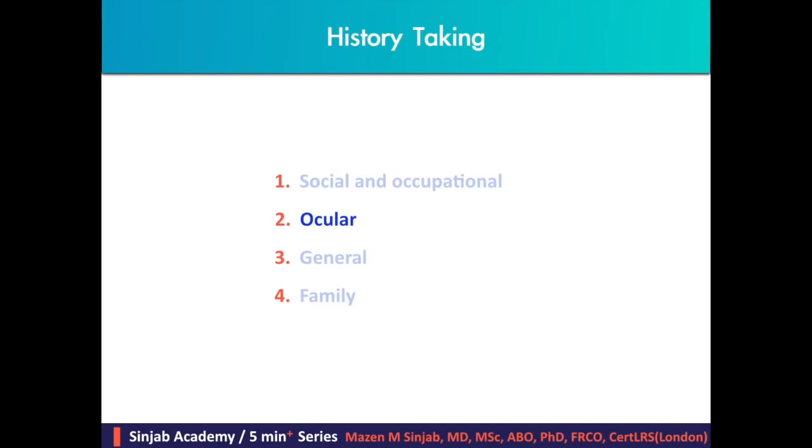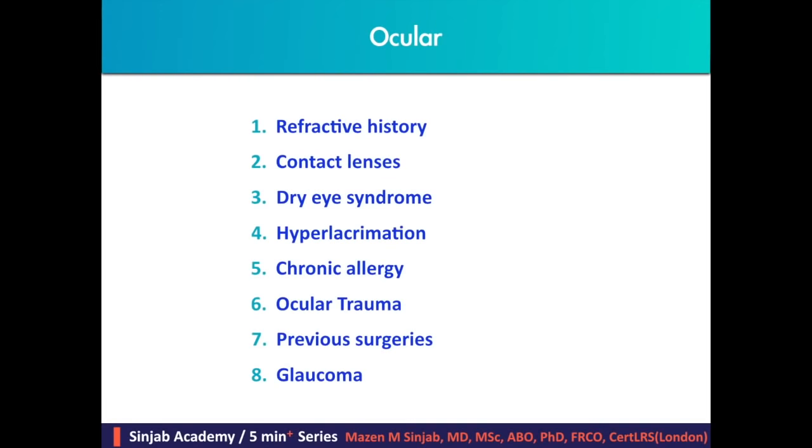In such cases, surface ablation or SMILE may be preferable to LASIK. Ocular history taking consists of refractive history, contact lenses, dry eye syndrome, hyperlacrimation, chronic allergy, ocular trauma, previous surgeries, and glaucoma.